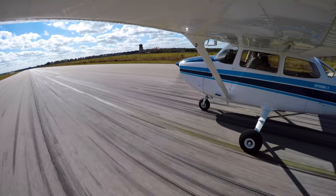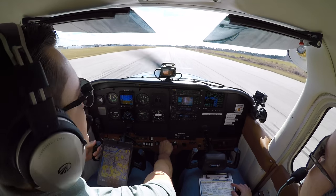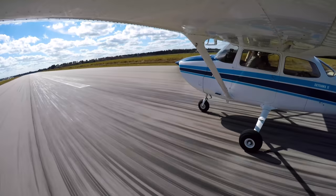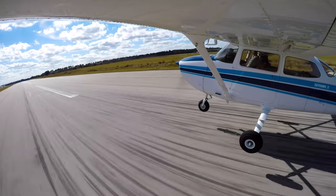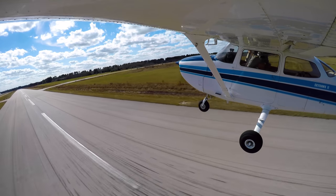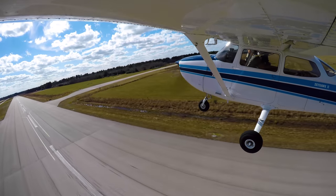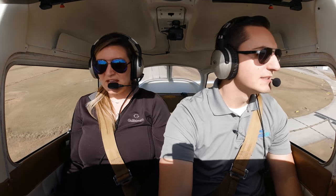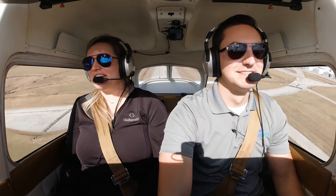Takeoff power set. RPM looks normal, engine looks in the green and stable, airspeed's alive — 50 knots, there's 60 knots. Little encouragement. Tap the brakes. Positive climb — gear up. Lights off.